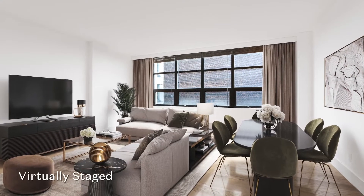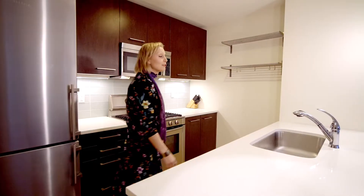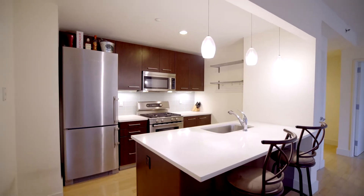Resales are where the value is at. This nearly 1,100 square foot apartment boasts a fantastic layout and no wasted space. And look at this kitchen — you've got a garbage disposal in the sink, Bosch range, Bosch dishwasher, Liebherr fridge. What more could you ask for?